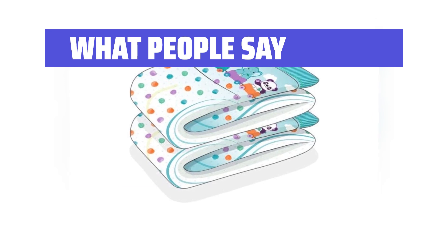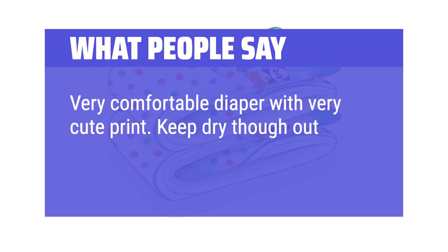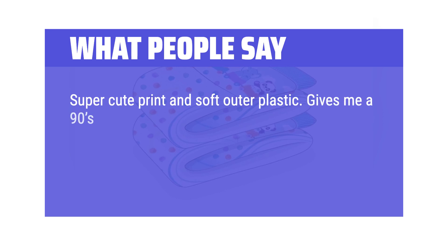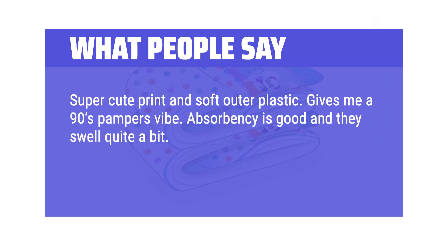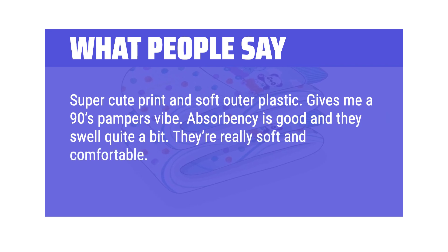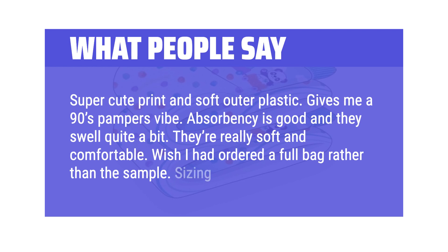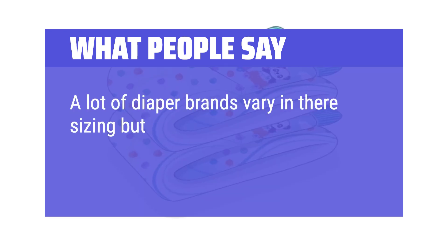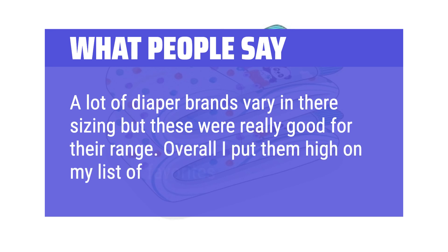What people say: Very comfortable diaper with a very cute print. Keeps dry throughout the night as it holds a lot of liquid. Super cute print and soft outer plastic — gives a 90s Pampers vibe. Absorbency is good and they swell quite a bit. They're really soft and comfortable. Wish I had ordered a full bag rather than the sample. Sizing is great too — a lot of diaper brands vary in their sizing but these were really good for their range. Overall I put them high on my list of favorites.